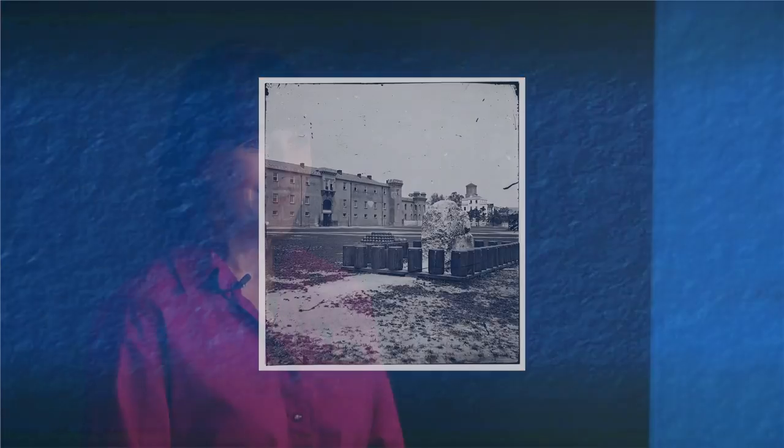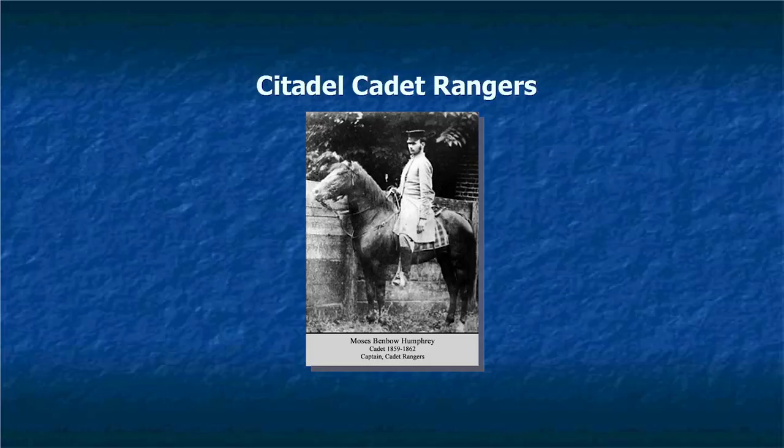Marsh Tackies were also used in the Civil War, specifically by the Citadel Cadet Rangers. The cadets were told by the Citadel that they could not go and join the war. They disagreed, thinking they were missing out on all the action. So a group of Citadel cadets left and formed the Cadet Rangers. Their captain was Moses Benvo Humphrey. Later in the Battle of Virginia, he was wounded and so was his horse. He eventually died of his injuries, and his horse Yago died too — legend has it they were buried together in the same grave.